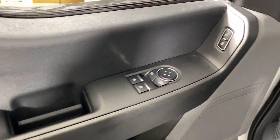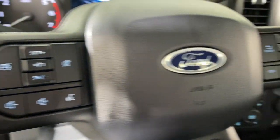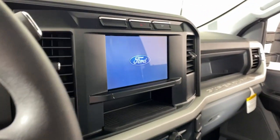The following are some of this vehicle's highlighted options: Apple CarPlay and/or Android Auto, keyless entry, heated mirrors, backup camera, steering wheel audio controls, alarm, electronic stability control, intermittent wipers, split bench seat, and traction control.